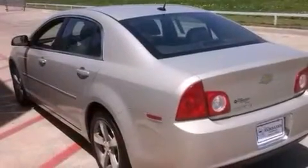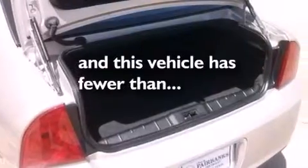LATCH ready child seat anchors, air conditioning, cruise control, a keyless entry system. And this vehicle has less than 33,000 miles.